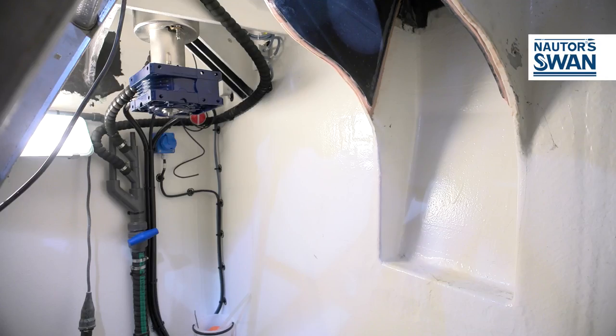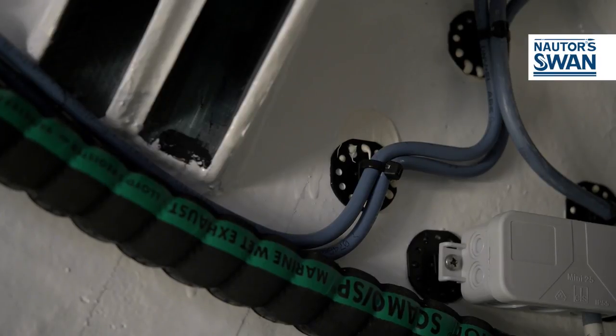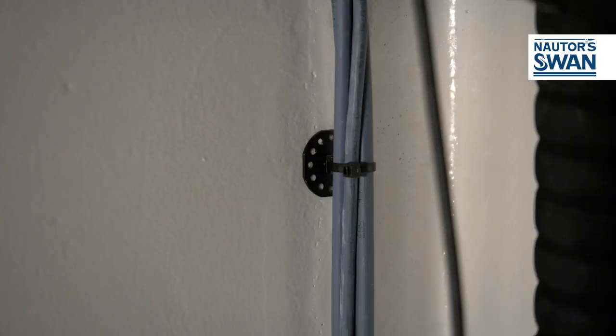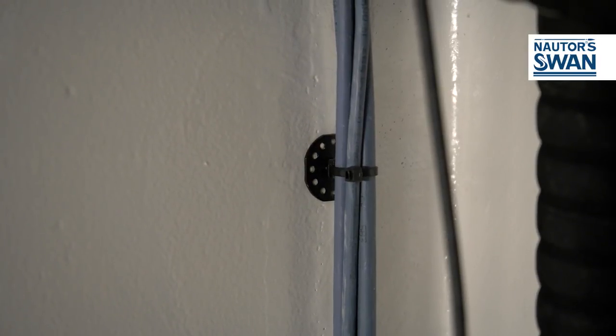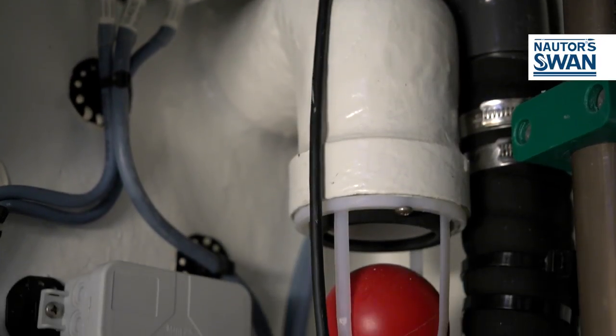There is another aspect of particular importance for the construction site, and that is the watertight bulkheads. The watertight bulkheads save the life of a boat, and on a SWAN they are really watertight in all their points, even in the upper part.